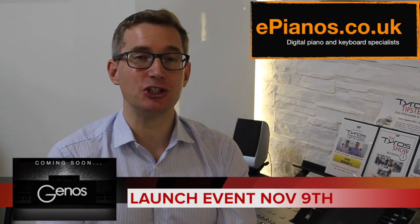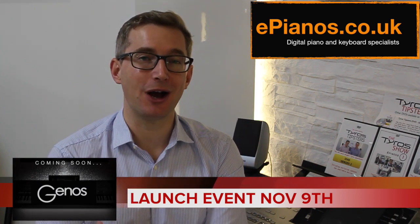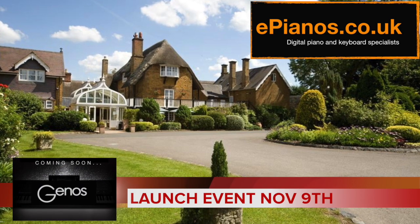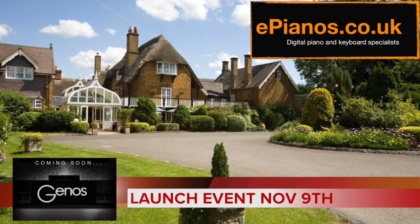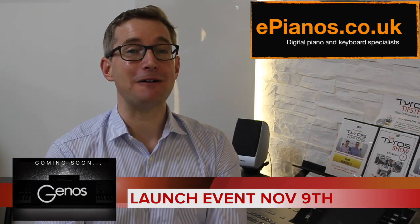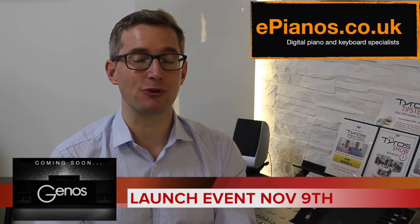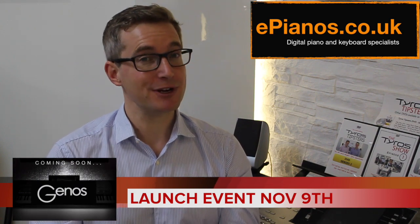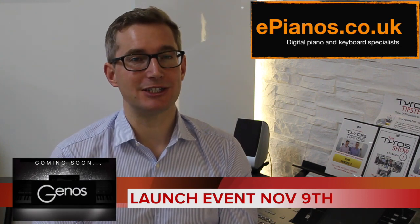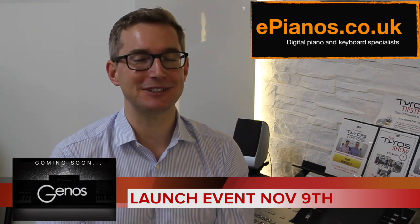Just a reminder — we have a Yamaha Genos launch day on November the 9th in a hotel near our shop in Banbury, only three miles out of town and very easy to get to off the M40 motorway. It's called Roxton House Hotel. We've got two shows on November the 9th: one at 2:30 and one at 7:30. Places are filling up very fast, so if you want to come along do let us know by ringing the phone number on screen or booking online — it's free to come. Yamaha's demonstrators including Ian House will be there to demonstrate the Genos keyboard.